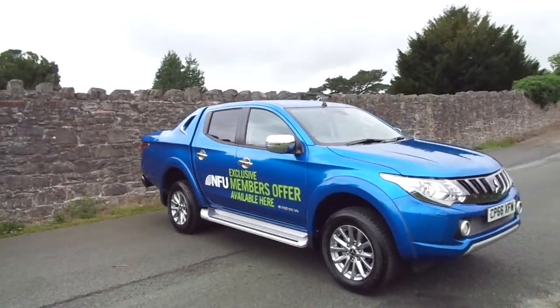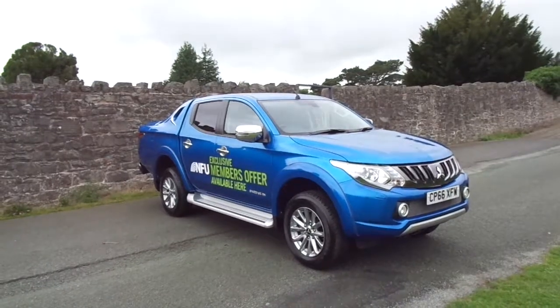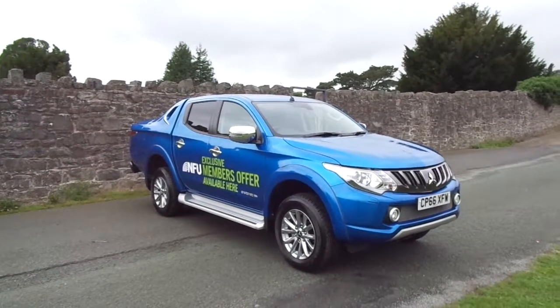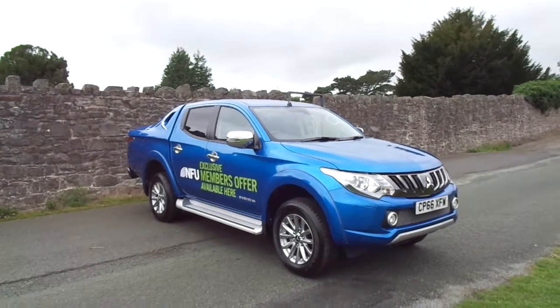So there we have it — our ex-demonstrator, which comes with three of the next services prepaid by JT Hughes, and also this was registered with the benefit of receiving a five-year warranty from when it was first registered.